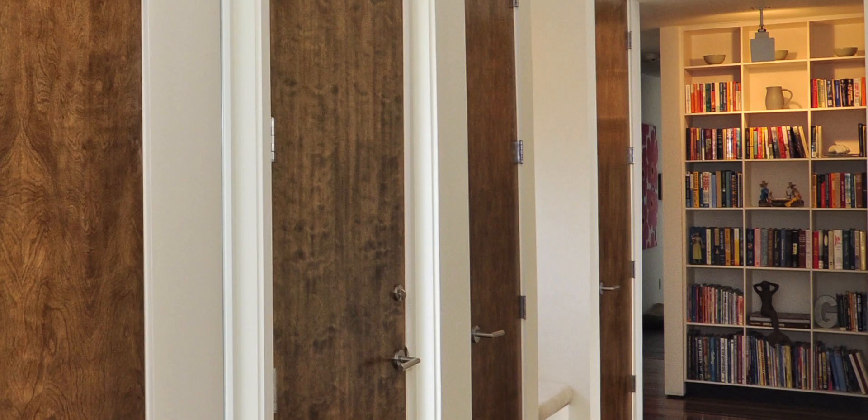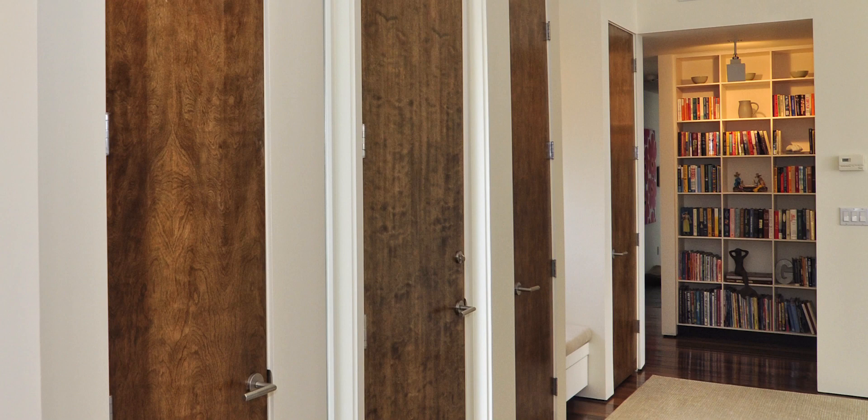In the main hall there are what we call egg crate bookcases — they're classic Hugh Newell Jacobson, which with the proper lighting just look fantastic.